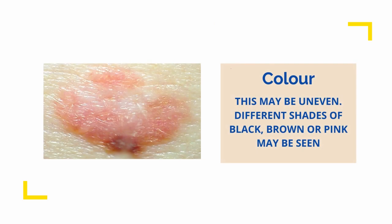Colour — uneven and patchy. Can have shades of black, white, grey, brown or pink. Two or more of these colours can be suspicious.